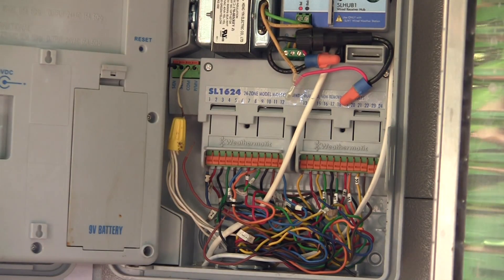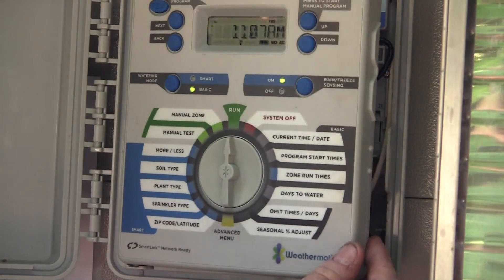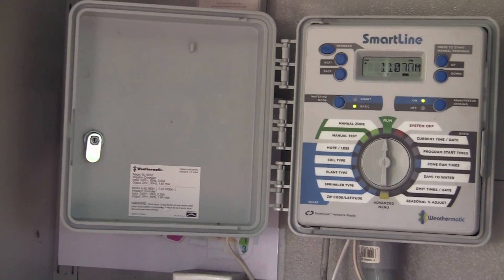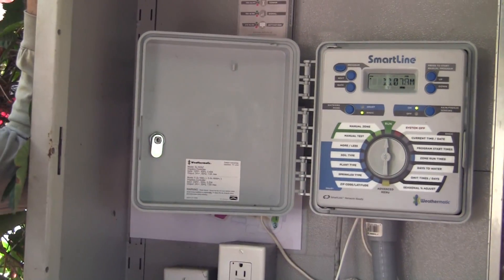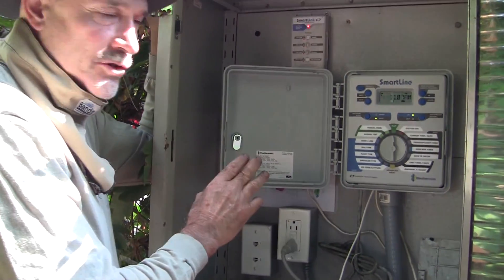So that's our clock. You can see the little fancy weather station module plugged in there and the cable going out to the weather station. It's a very good controller with really nice programming capabilities. Next, let's take a look at some of the wiring in the garden since we've looked at the controller.